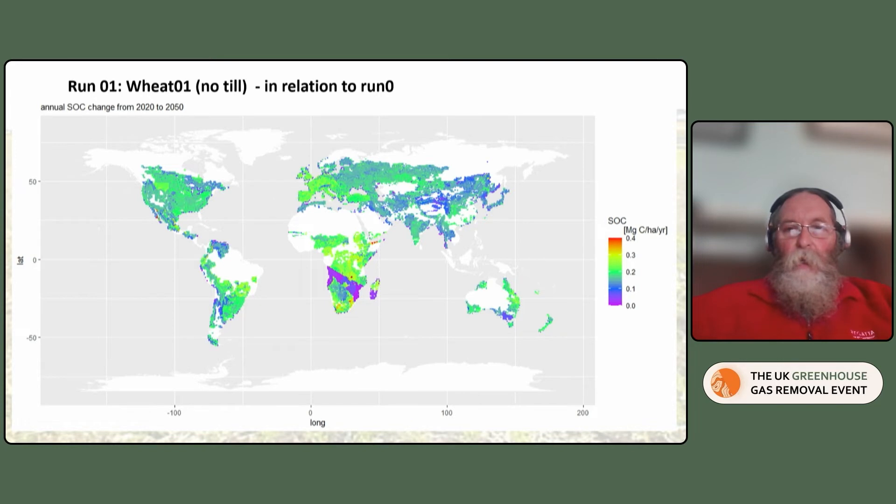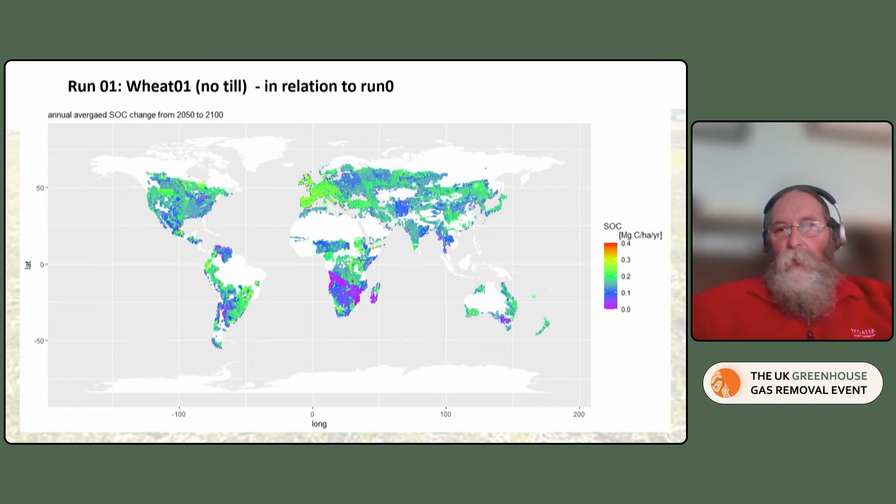This is an example of looking at no-till in wheat — one run of multiple runs. We have hundreds of maps which we're still putting together and pulling together to synthesize. This is the example of wheat with no-till, looking at it in relationship to the current situation. You can see various increases there of up to about 4.4 tons of carbon per hectare per year, quite often lower than that. We have this for all crops, across the areas in which these crops are grown, and for a number of interventions.